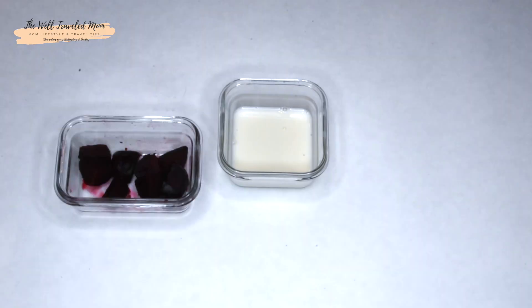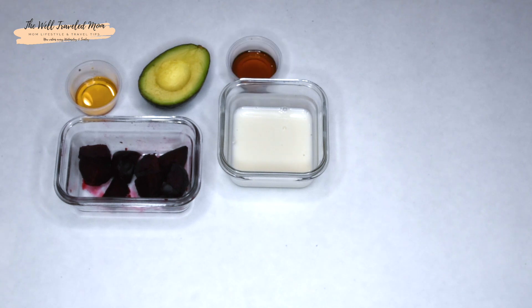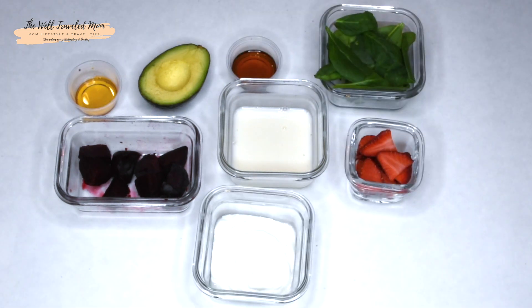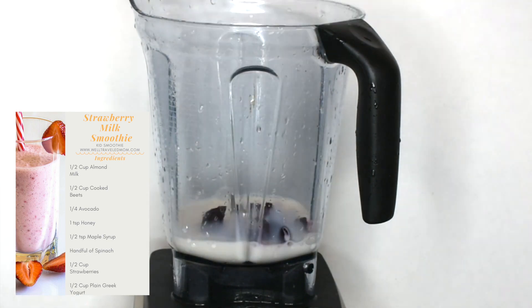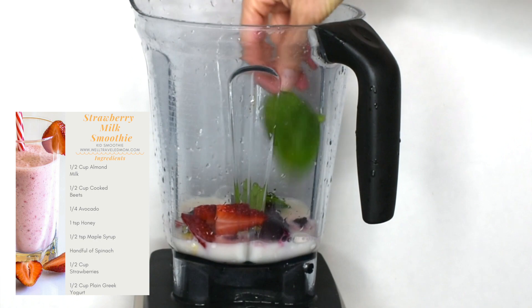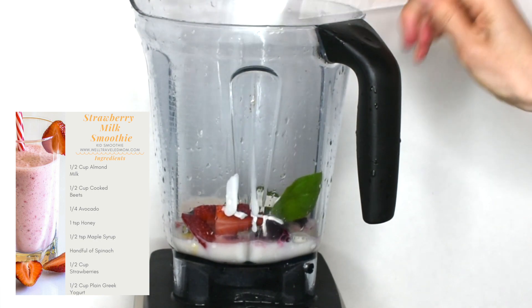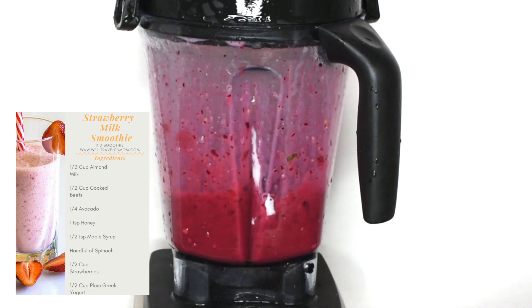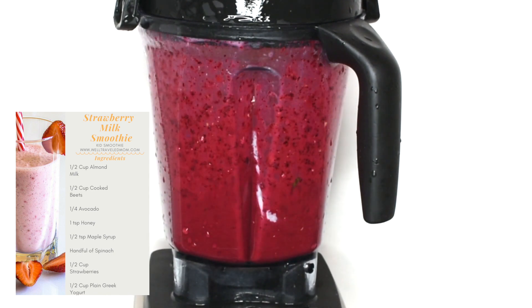This creamy, yummy strawberry milk smoothie will have your kids wanting more. One of the reasons I love this smoothie is because of the beets. Beets have so much nutritional value. Several studies have shown that beets help improve athletic performance, and it may help fight inflammation, improve digestion, support brain health, and is an excellent source of vitamin C.